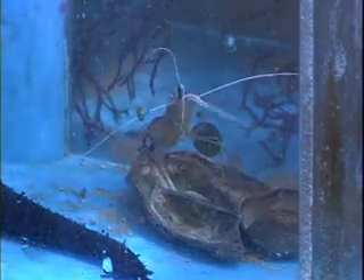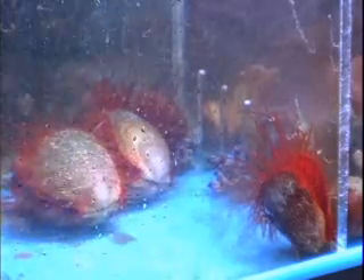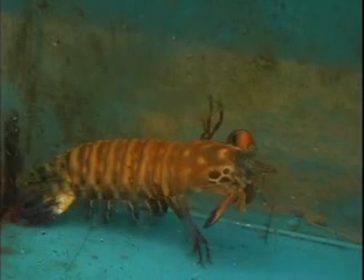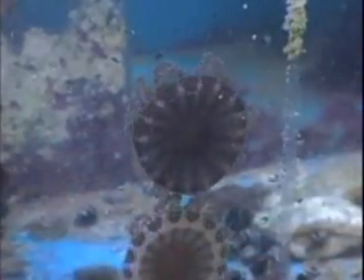We have a lot of interesting inverts in our facility. Some can be kept with your corals, and what we would call them is reef safe. We also have some interesting mantis shrimp, blue lobsters, and red lobsters, which are not reef safe, meaning they could harm some of the corals or some of the invertebrates.